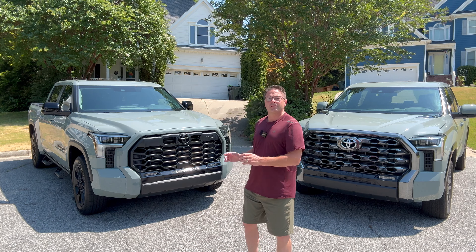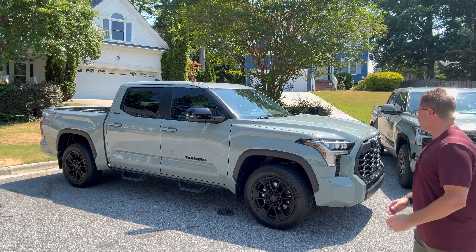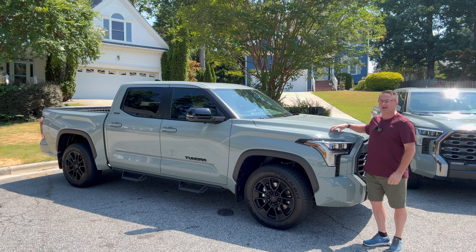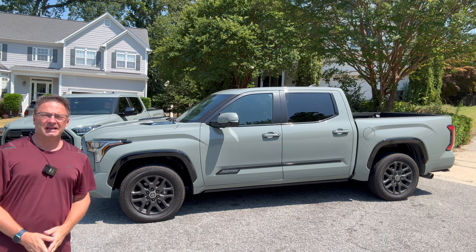Hey everyone, I'm Jeff Teague with Toyota Jeff Reviews. We've got two different popular 2024 Tundras. This is a Limited that's been really beefed up and upgraded, it's in Lunar Rock. And this one here, this is the Platinum in Lunar Rock.